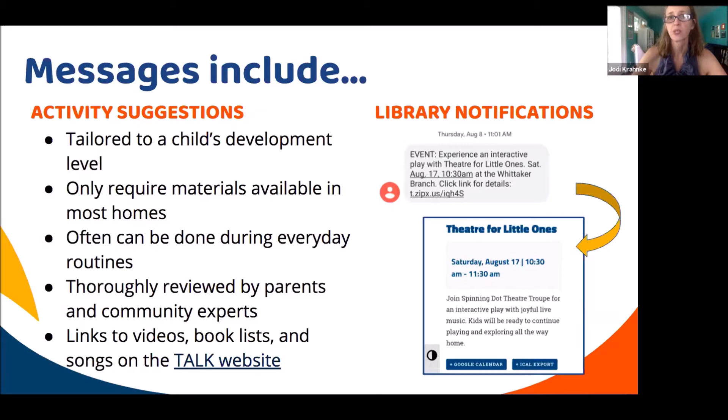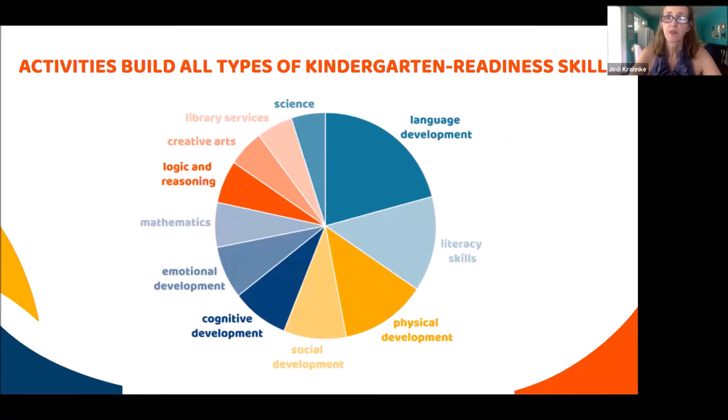In addition, libraries who have signed up are able to send two event text messages per month. This is an example of one sent when they were open, with a link that opened up to their events calendar. The activities build all types of skills — even though it's called an early literacy messaging service, it really tries to reach the full range of kindergarten readiness skills.